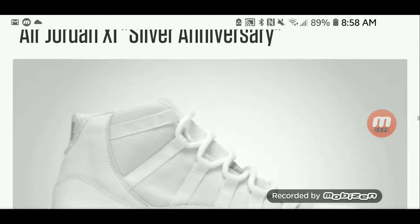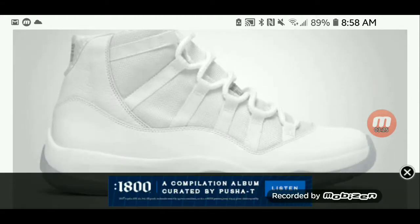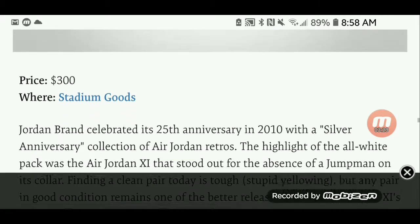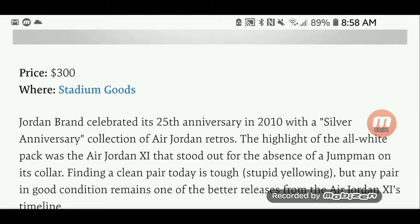Air Jordan 11 Silver Anniversary. A lot of people don't know about these, but they feature some silver Concord details. You can get those also from Stadium Goods at $300.